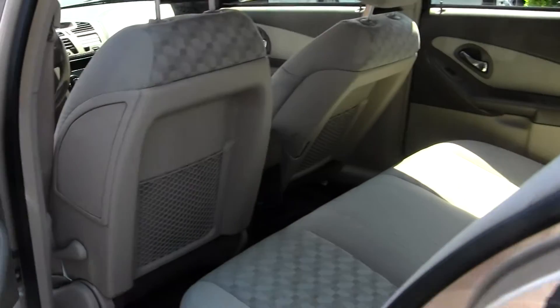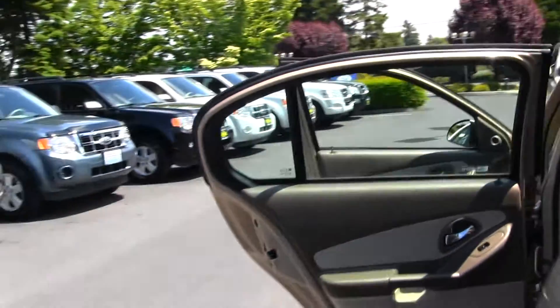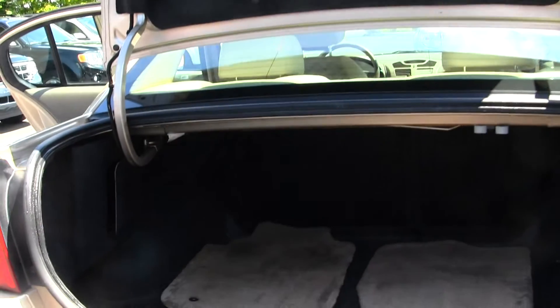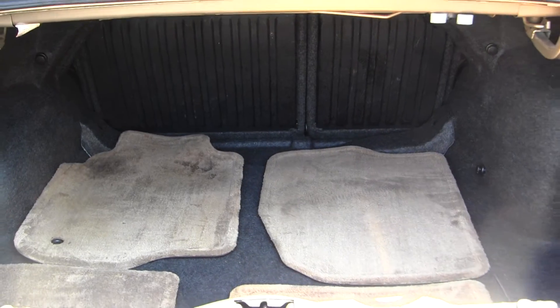The back seat comfortably seats three full-size adults. As you can see, you have lots of legroom back there. You have your deck lid spoiler here. Very easy to fold those seats down for any additional cargo space you may need.